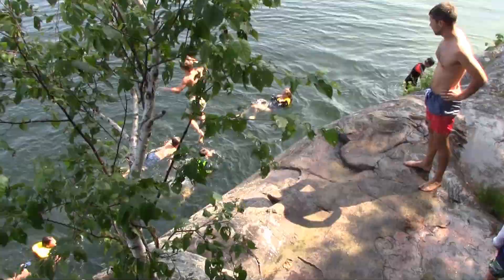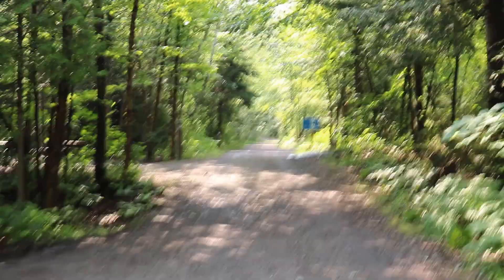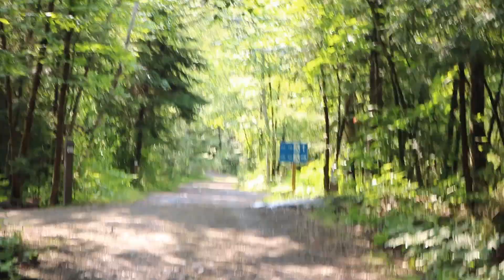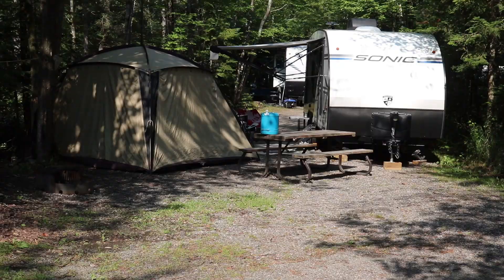If you have a trailer, there are pull-through sites at Killarney that make maneuvering a lot easier. Again, they don't have electricity, but it will make parking a whole lot easier. They're pretty tight spots, and I definitely prefer the site we had, but if you really want somewhere with no trees and a pull-through, these are the sites for you.